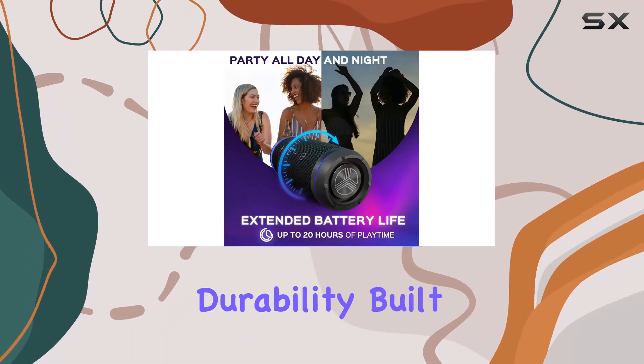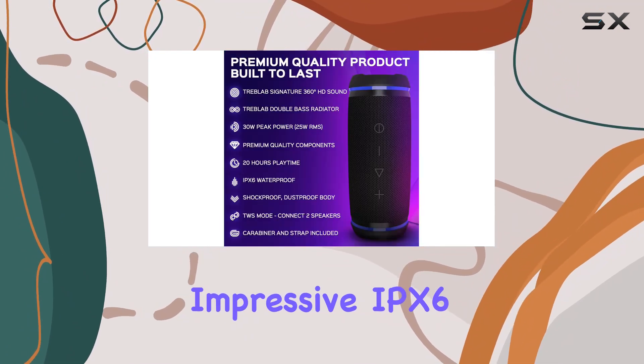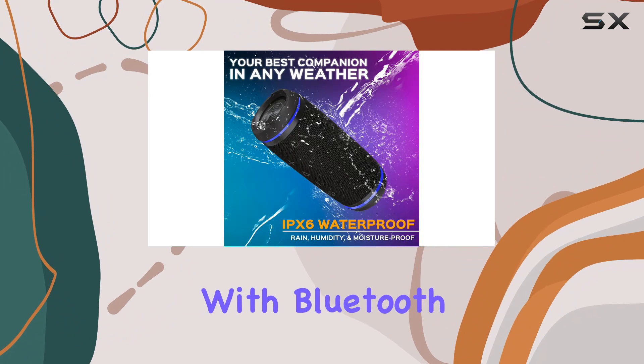What sets this speaker apart is its durability. Built to defy the elements, it's shockproof, dustproof, and boasts an impressive IPX6 waterproof rating — perfect for outdoor adventures, travel, or even in the kitchen or workshop.